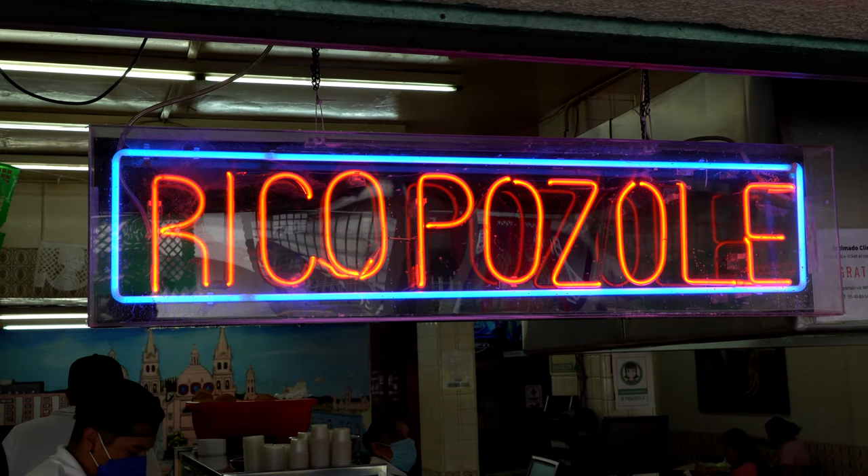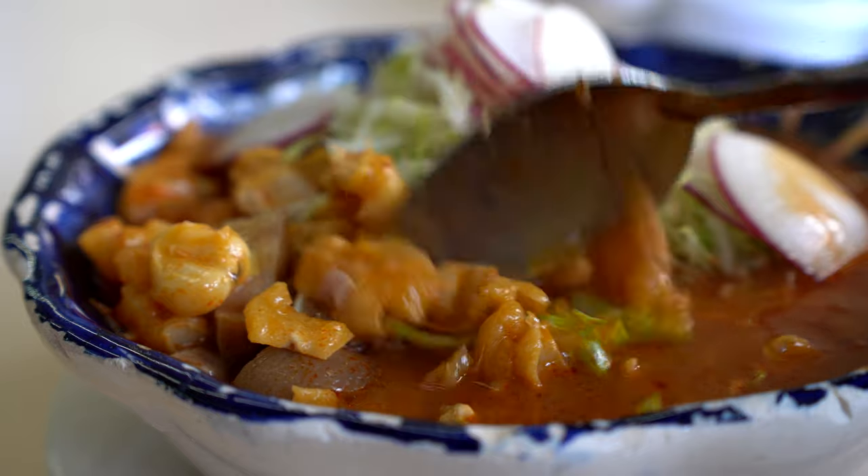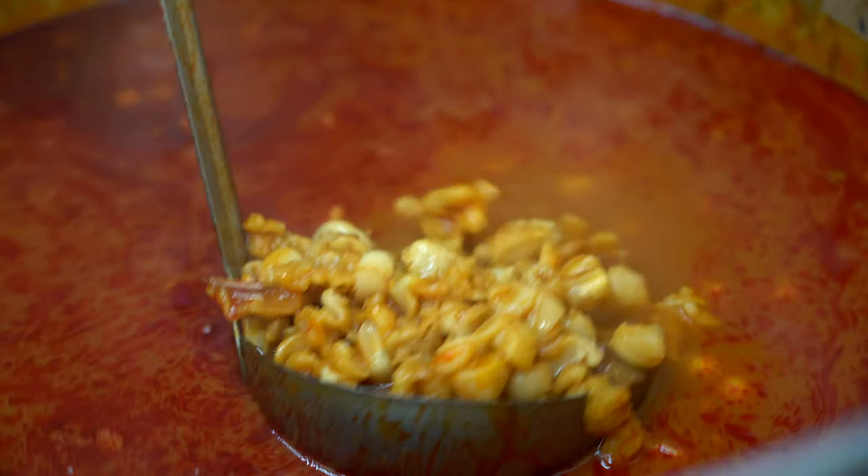We are at a restaurant open already for 50 years. It is called Los Gallos. Apparently the speciality is pozole. Pozole is basically a pork broth which consists of cacahuazintle corn - very similar to the Peruvian cancha. The broth also contains guajillo chili, which is a Mexican chili, and of course it has lots of chunks of pork meat. The dish looks very appetizing and I'm really curious to try it.